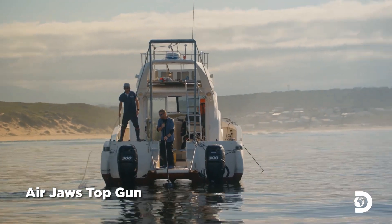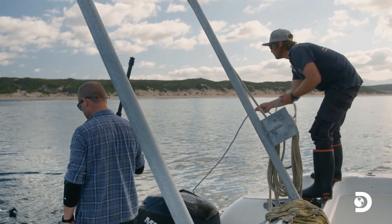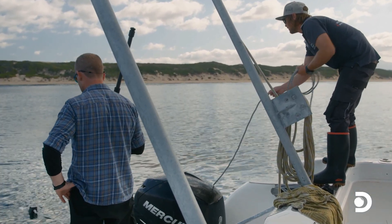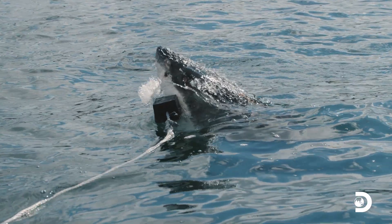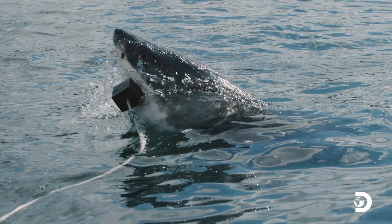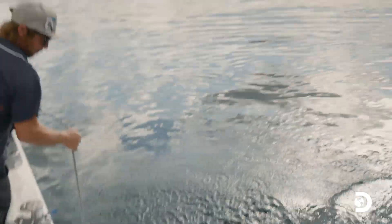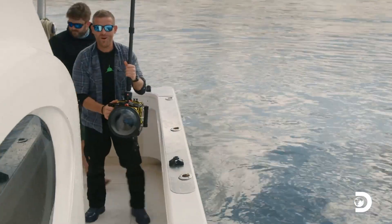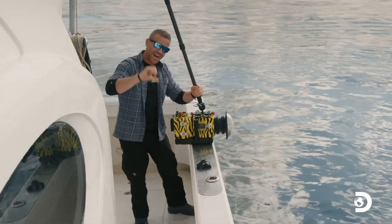Whoa, what the was that? Oh, snap! This shark's active. Sorry, buddy. That's the kind of shark we're looking for, but maybe dial it down a little.